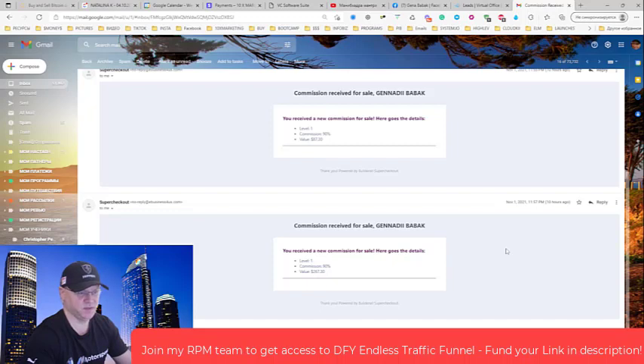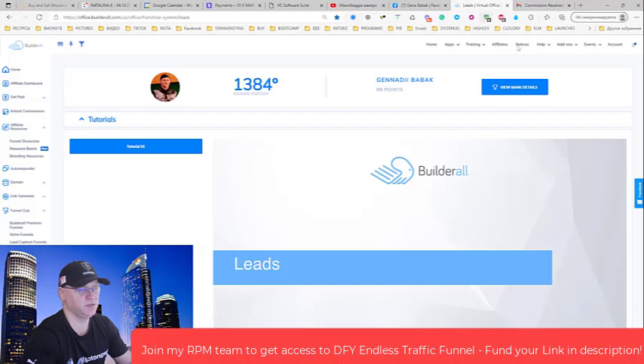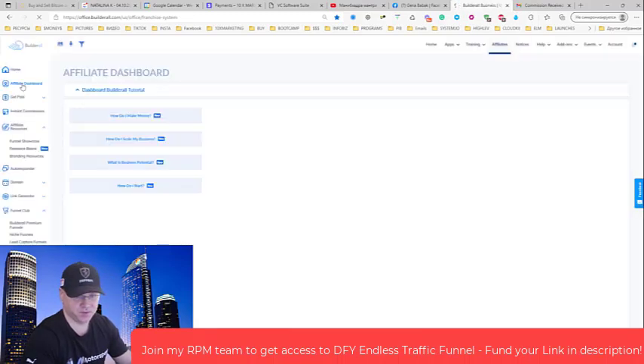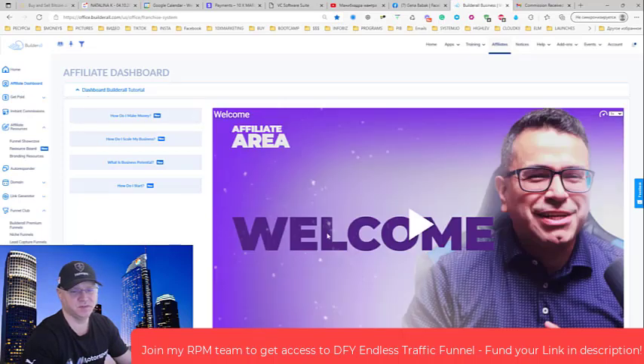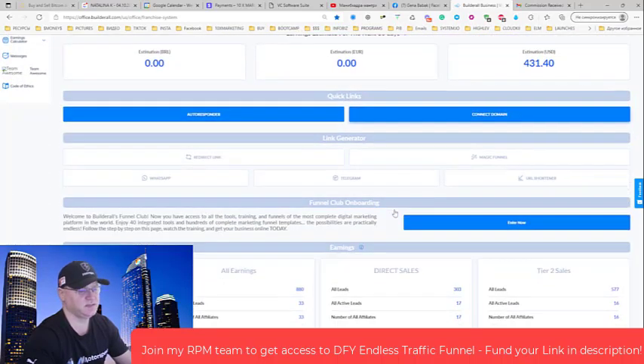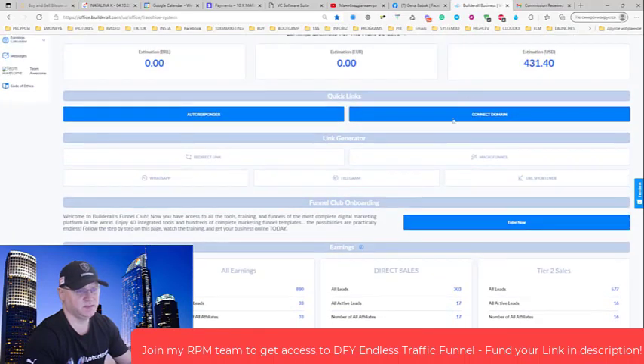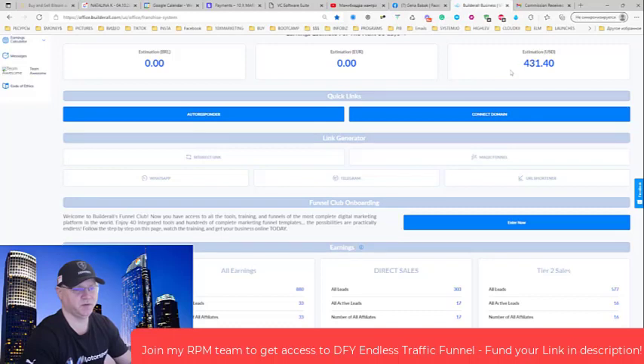And they simply purchased almost everything, so I could have made even more money. This is why I decided to share this with you. Take a look how much I've already made with the Rapid Profit Machine free version — almost $3,000. And as you can see, these $430 are already recurring.